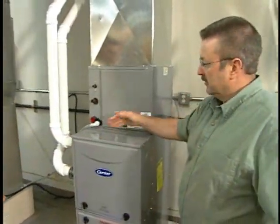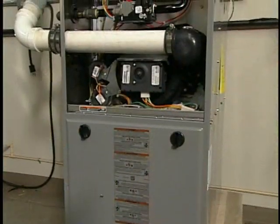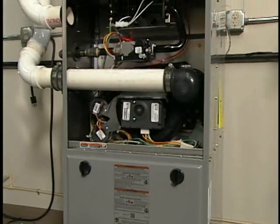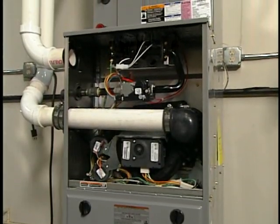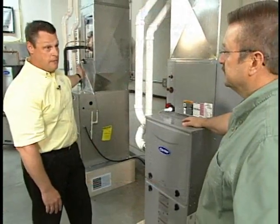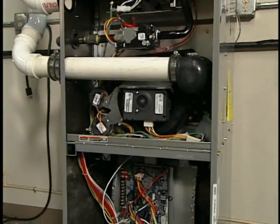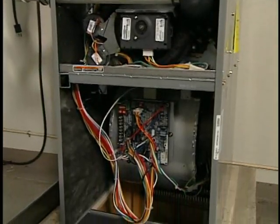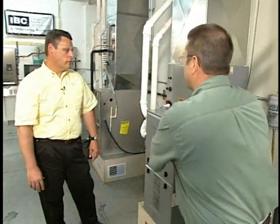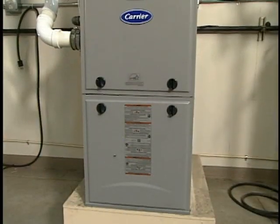I assume this costs a little bit more up front? Yes, 10 to 20% more to get into this style of furnace. But with that ECM motor, how much are we realizing in savings on an annual basis? Versus something that was $350 to $500, you're going to be somewhere between $50 to $75 a year electrically. That is a huge savings. A consumer should really take that into consideration — this might cost a little more up front, but if you're saving $300 to $400 a year, it doesn't take long to pay that back.